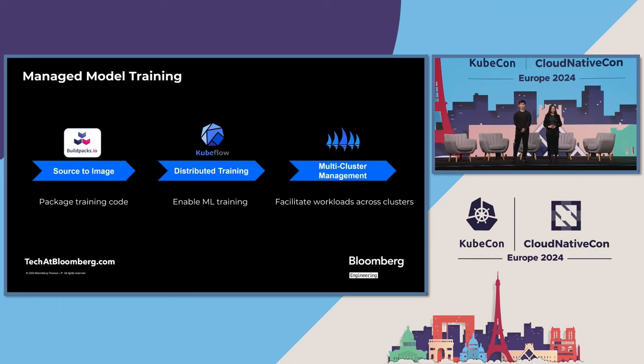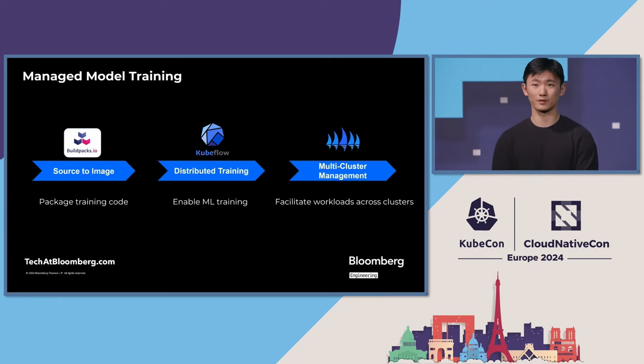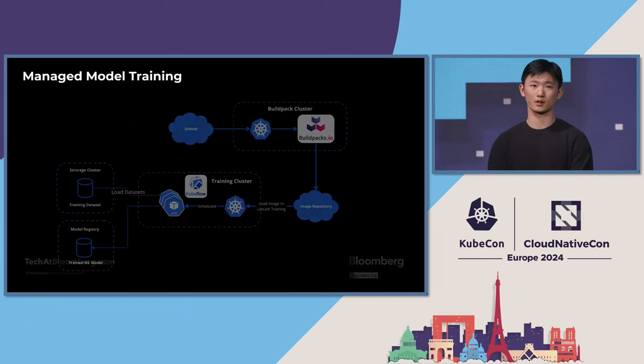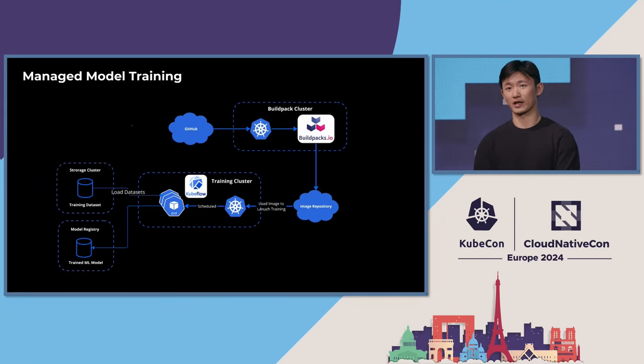Next up, we're going to talk about managed model training, multi-cluster management, and model deployment. For model training, we use Buildpack to package the training code, as well as Kubeflow to enable distributed machine learning training, and Karmada to improve the GPU resource utilization rate. In this diagram, we showcase how we use Buildpack and Kubeflow to enable secure and distributed machine learning training at scale. As a first step, the user's training code will first be pulled into the Buildpack cluster and packaged into images. Then the GPU training cluster will download these images containing the training code from the image repositories and orchestrate the distributed machine learning process using Kubeflow's training operator.